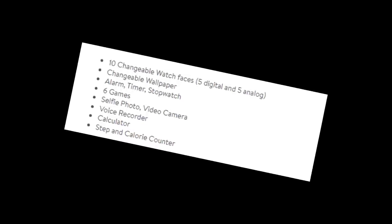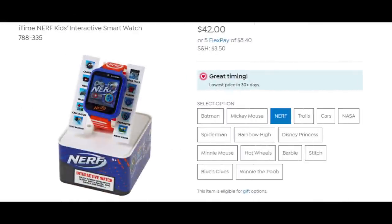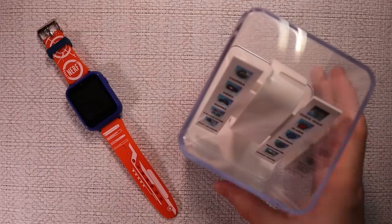Ten changeable watch faces, changeable wallpaper, alarm, timer, stopwatch, six games, selfie photo, video camera, voice recorder, calculator, and step calorie counter. Retailing at one point for $50, but now for $27 at Walmart. Interactive watch indeed.